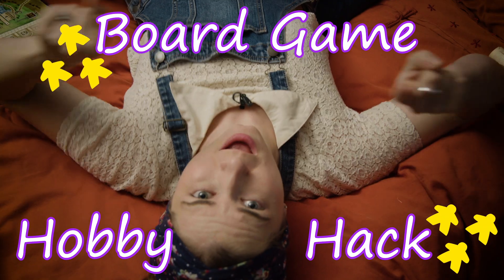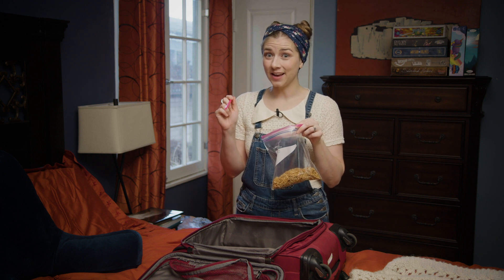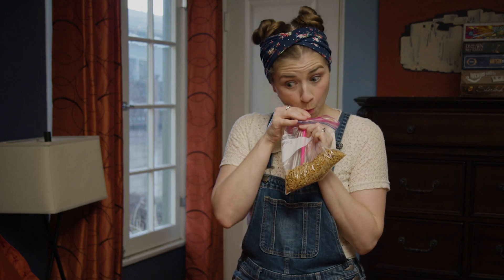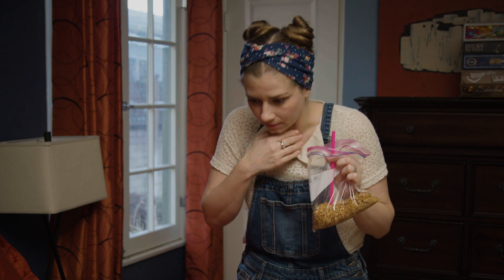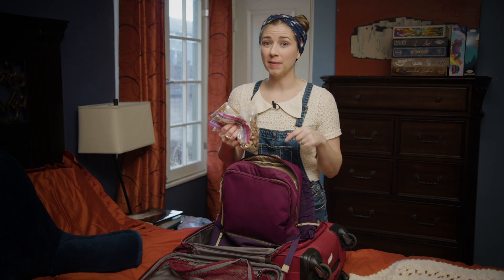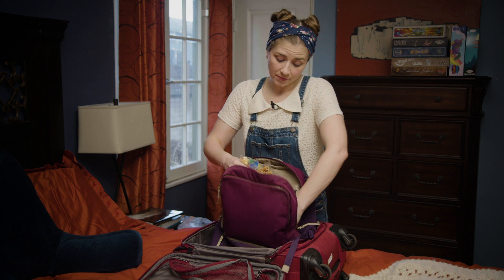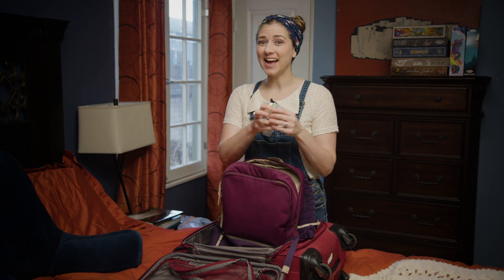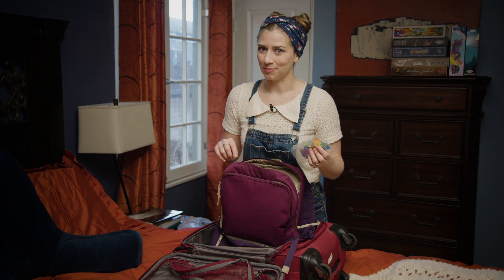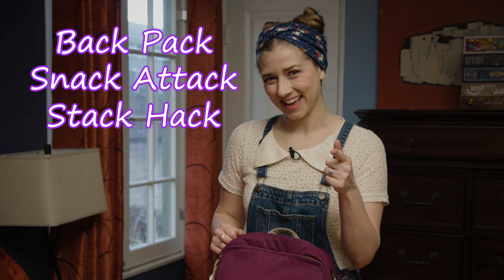Board Game Hobby Hack: Want a tip for keeping your fingers clean while eating a snack? Use a straw. Make sure you're stacking your snacks in your backpack in the order that you'll want to access them in, so as soon as you eat the first one, you'll have easy access to the next one. Now that's what I call a backpack snack attack stack hack.